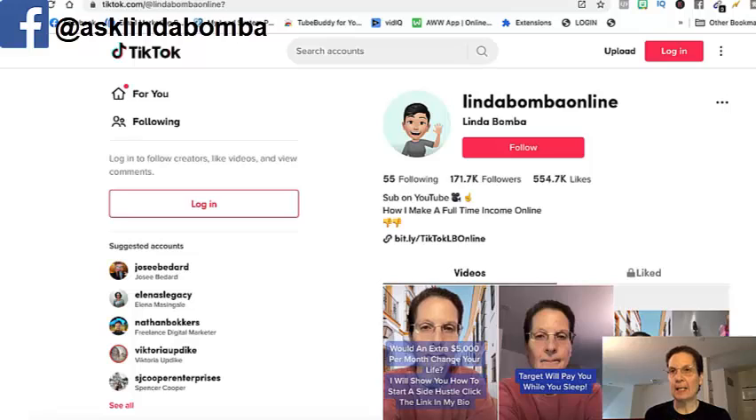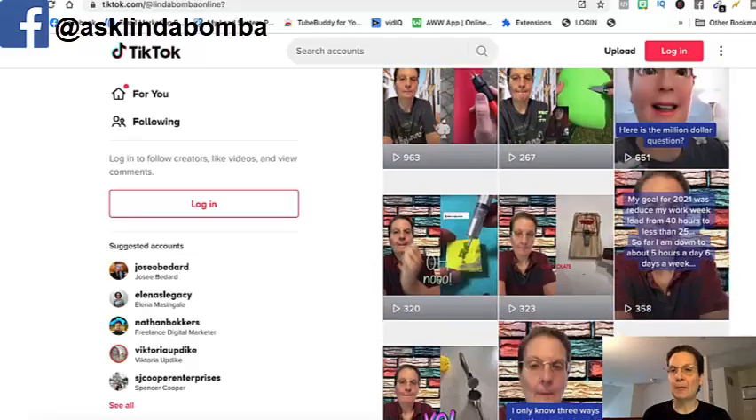I got on TikTok last April and it's changed my income and my business because I'm getting in front of more people. Most people that come into the space aren't getting in front of enough people. A lot of you are subscribers to my YouTube channel or on my email list and you don't want to show your face — well, I'm going to show you how you can do this without showing your face.